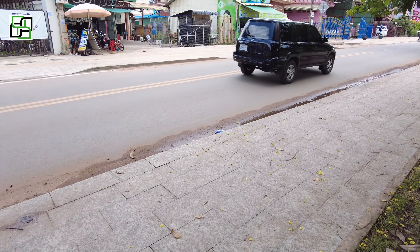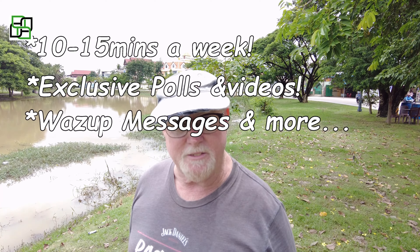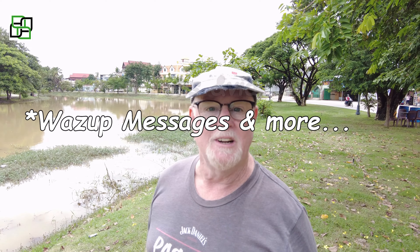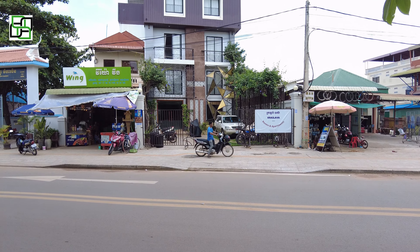Did you know that you could get 10 to 15 minutes of unedited video from my video vault? All you have to do is check out my Patreon page — link in the description below — and that's it right there.